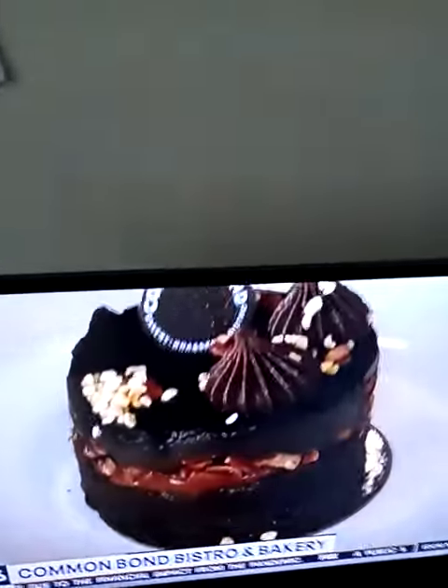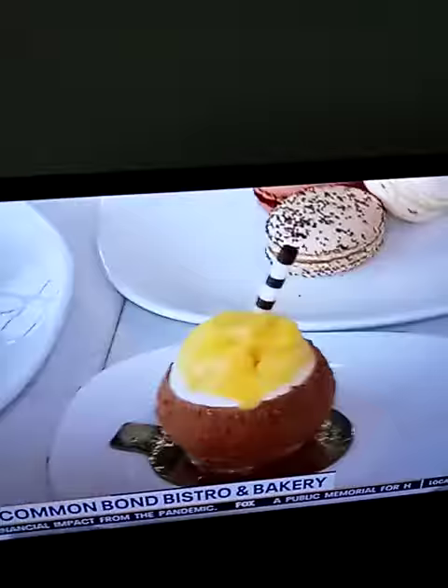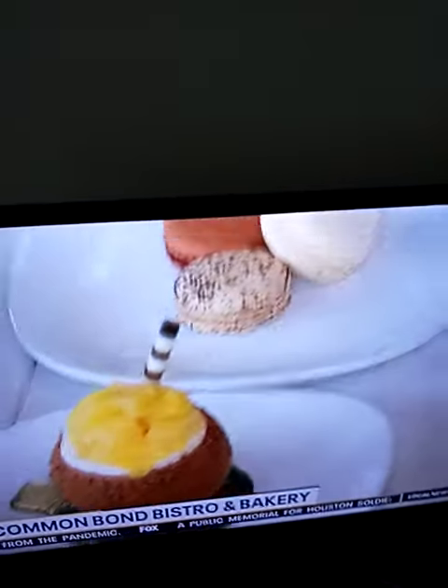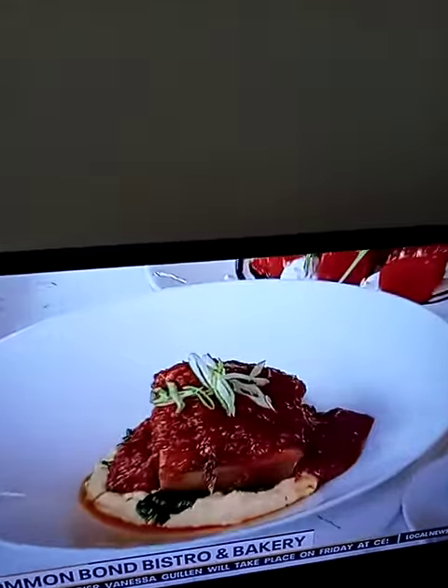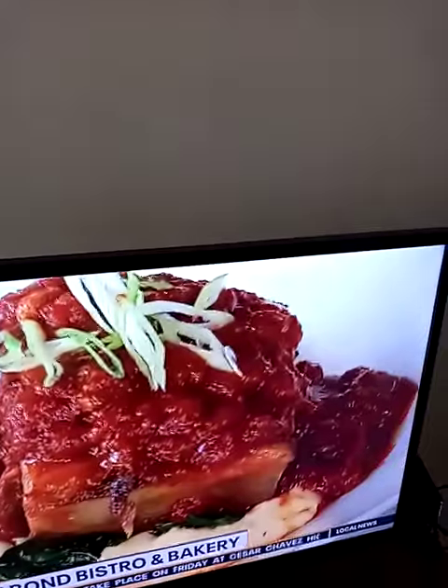And then, of course, we have our fabulous desserts. Our chocolate turtle brownie. Our pineapple panna cotta. And our world-famous macarons. The pineapple on top is actually made in-house, just to give that little extra special touch to it.